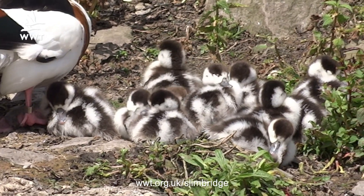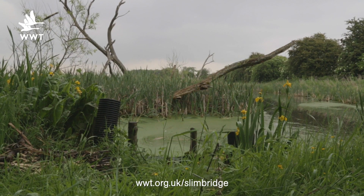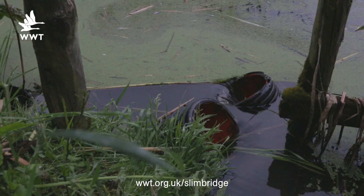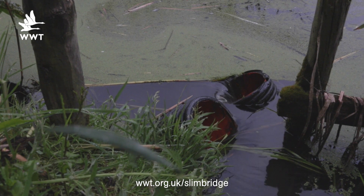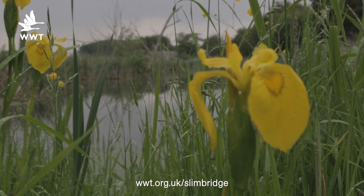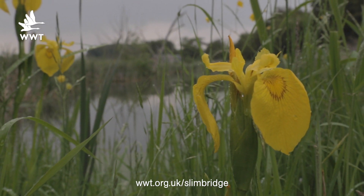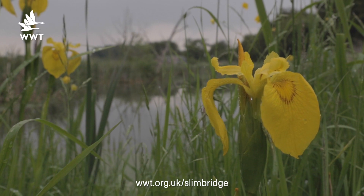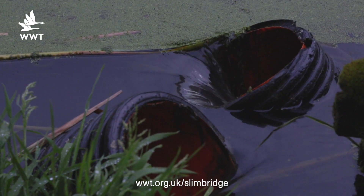One of the main management controls for us is water level, and you can see one of our water control structures here - several of these scattered throughout the reserve. These ones are affecting the water levels out on the top and bottom new piece behind us here. If you've been in the Zeiss hide, you will have seen the wetlands there, the water levels being controlled by this structure. So an important part of our daily work is actually checking those water levels.